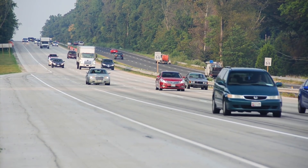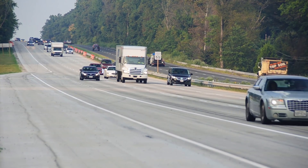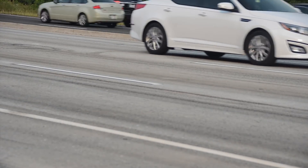Now that Route 210 is complete, it is the largest concrete overlay in Maryland's history, totaling 1.43 miles or 40,269 square yards. More than 27,000 vehicles drive over this section daily.